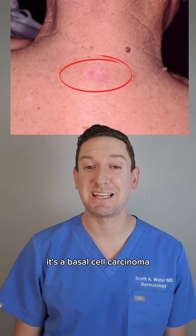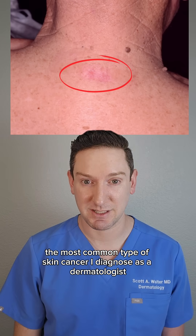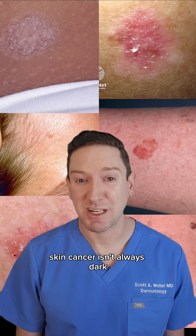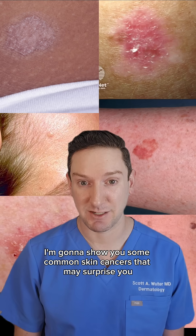No, this isn't eczema. It's a basal cell carcinoma, the most common type of skin cancer I diagnose as a dermatologist. Skin cancer isn't always dark, irregular, or fast-growing. So today in this short video, I'm going to show you some common skin cancers that may surprise you.